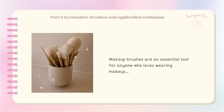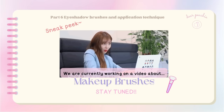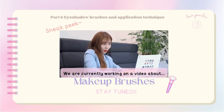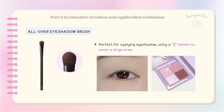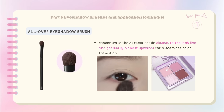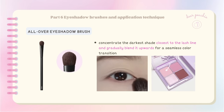Makeup brushes are an essential tool for anyone who loves wearing makeup — having the right brushes can make a world of difference in your eyeshadow application. For applying eyeshadow, the first essential brush you should have is the all-over eyeshadow brush, perfect for applying eyeshadow using a Z-motion to cover a large area. When using this brush, concentrate the darkest shade closest to the lash line and gradually blend upwards for a seamless color transition.